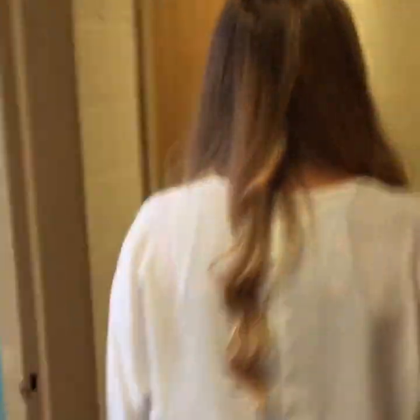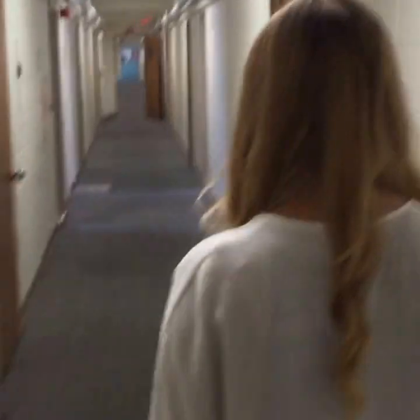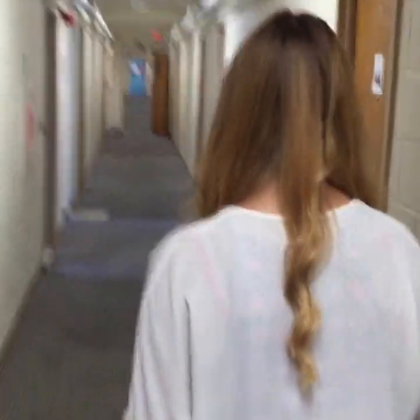Let's check out the bathroom real quick. And again, encourage you to ask any questions. After we visit the bathroom, we're going to go into one of the rooms and take some measurements, as requested.